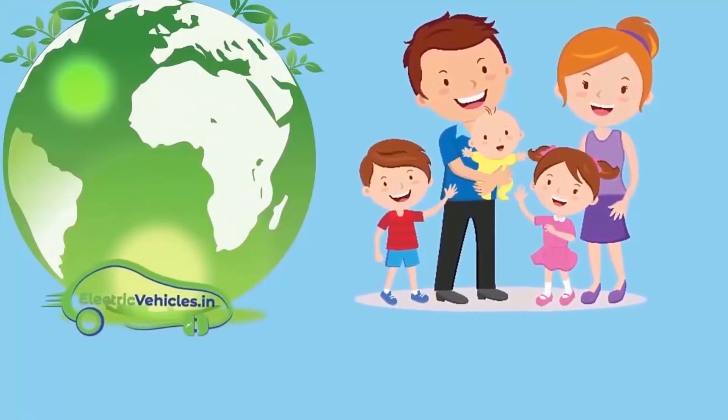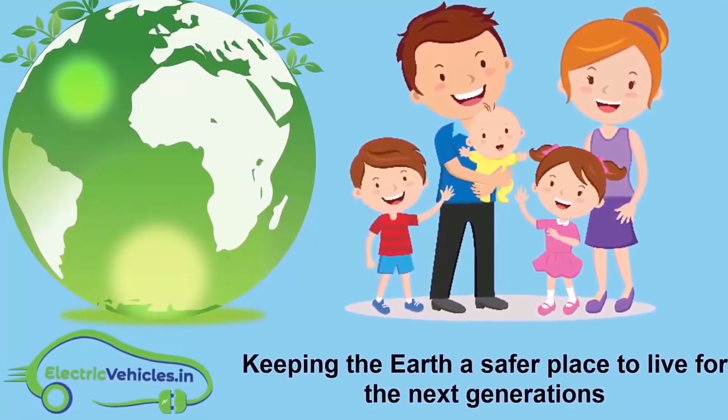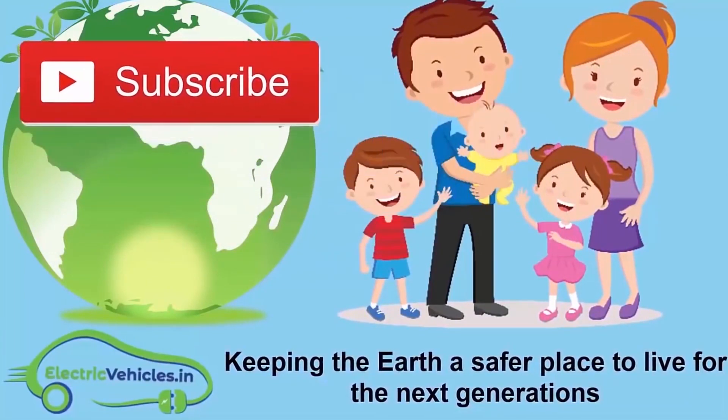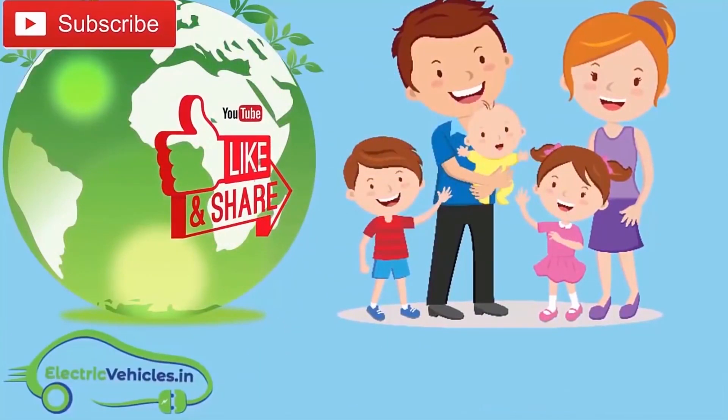Electric Vehicles dot in's motto is keeping the earth a safer place to live for the next generation. If you want to join our movement, you can support us simply by subscribing to our channel, sharing our videos, or commenting on our videos. Thanks for watching.